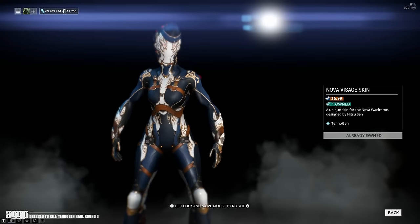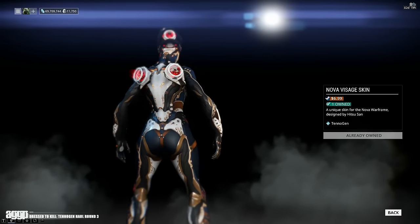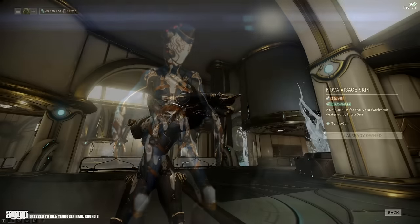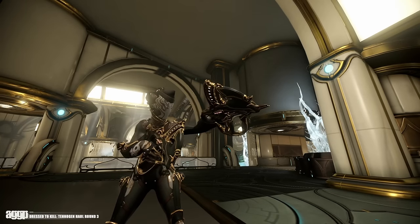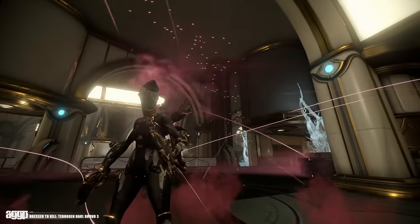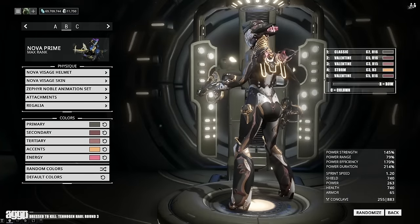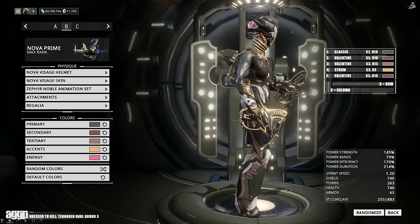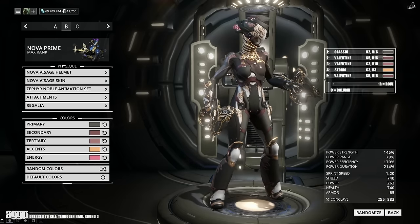Next on my list of must-haves is the Nova Visage skin by none other than Hitsusan himself. When I first saw it I was thinking it was too much — you need to rein it in a little bit. However, once I started toying around with the color scheme it definitely started to look a little less crazy. It's still got a lot of detail, especially in the face region, but overall I am kind of loving it. If you love it too, you can pick it up in the workshop for $6.99.